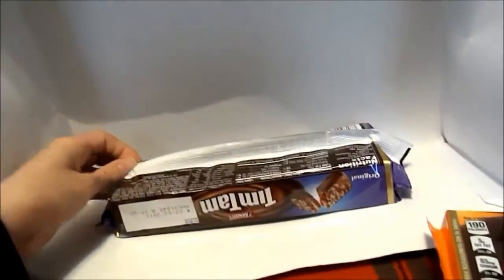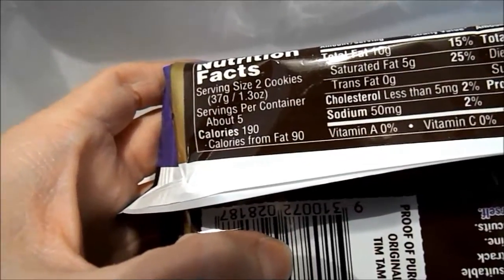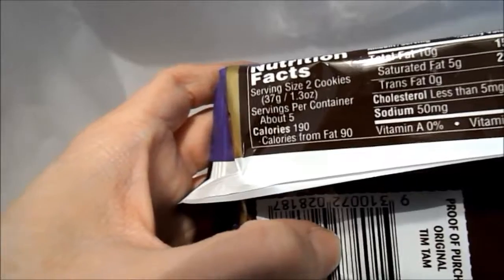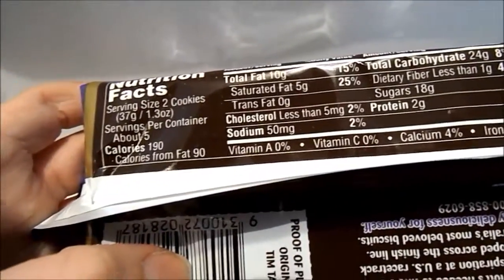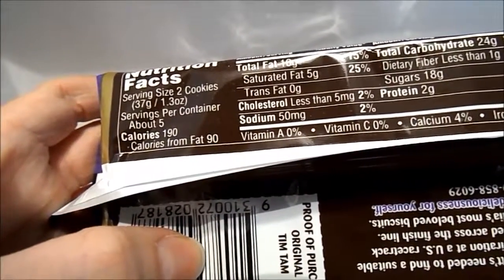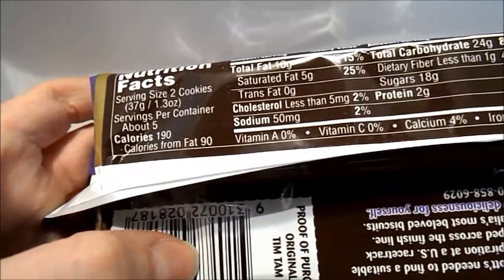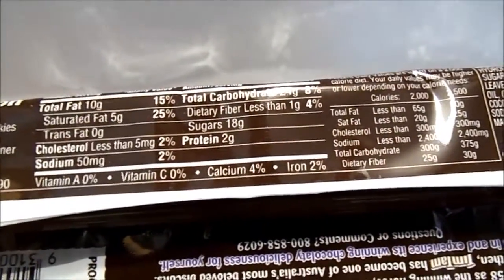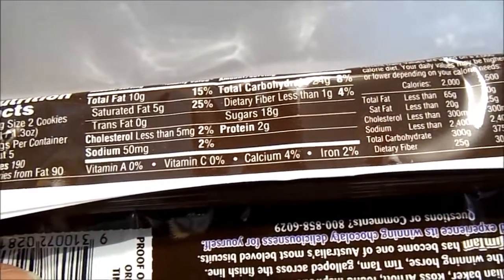The original packaging is purple and brown. Serving size is about 2 cookies, serves about 5. There are 190 calories, 90 calories from fat. Total fat: 10 grams. Saturated fat: 5 grams. Trans fat: 0. Cholesterol: less than 2%. Sodium: 50 milligrams. Vitamin A: 0. Vitamin C: 0. Calcium: 4%. Iron: 2%. Total carbohydrates: 24 grams. Dietary fiber: less than 1 gram. Sugars: 18 grams. Protein: 2 grams.